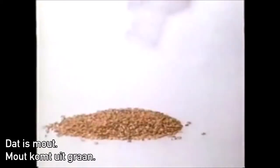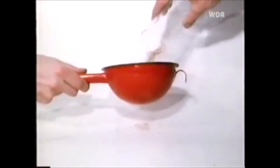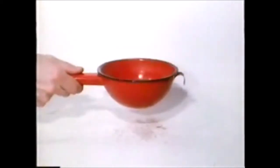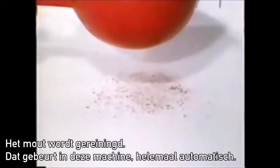This is Malz. Malz is made out of Kerste. This Malz is made out of Kerste.